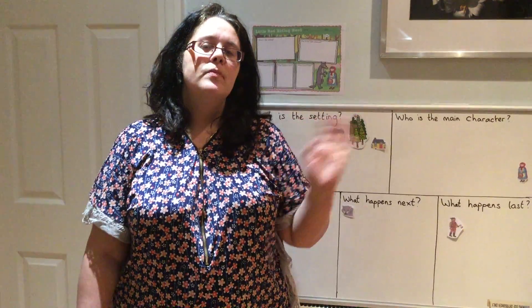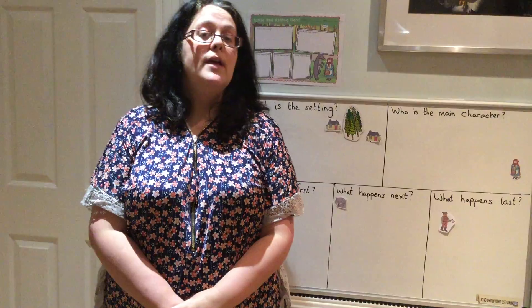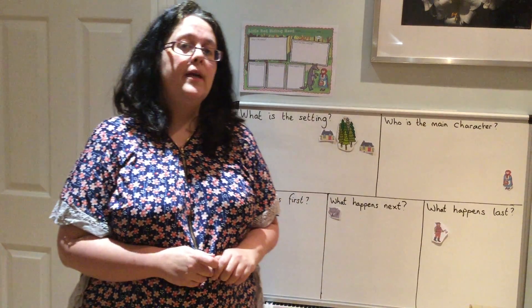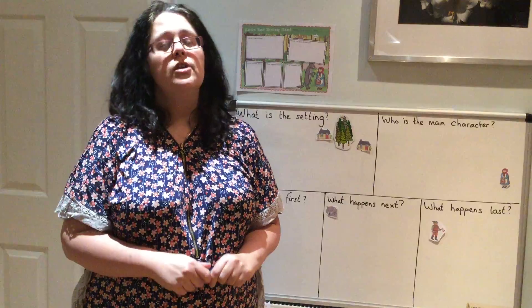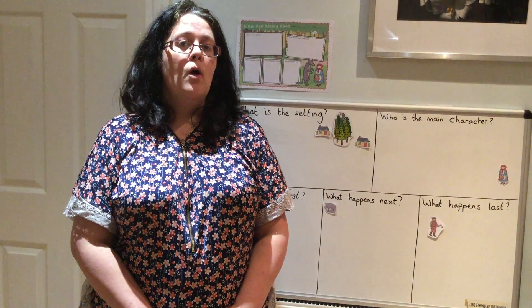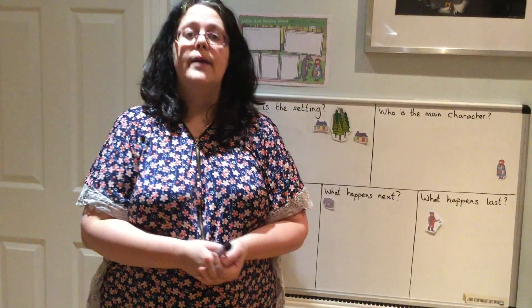Hello reception, welcome to our literacy lessons. This is week four and it's day one. This week we are continuing to look at the story of Little Red Riding Hood, and today I would like to look at the whole story.